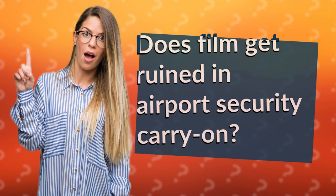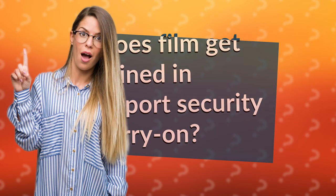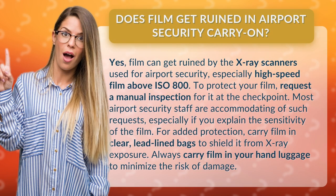Does film get ruined in airport security carry-on? Yes, film can get ruined by the X-ray scanners used for airport security, especially high-speed film above ISO 800.